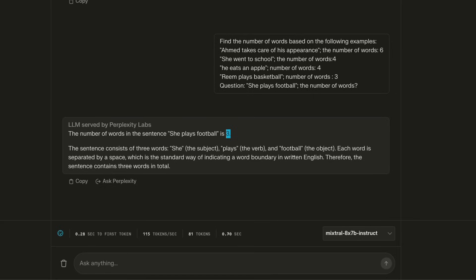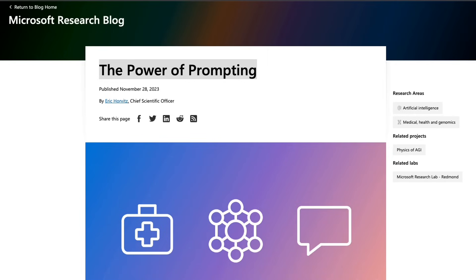This is basically the essence of prompt engineering — you need to be able to ask the correct question in the correct format. The beauty of prompt engineering is that if you're able to prompt these bigger models correctly, you can actually beat fine-tuned models on specific tasks.